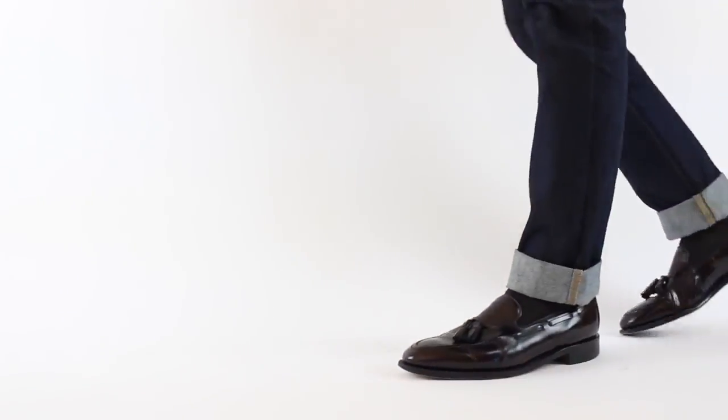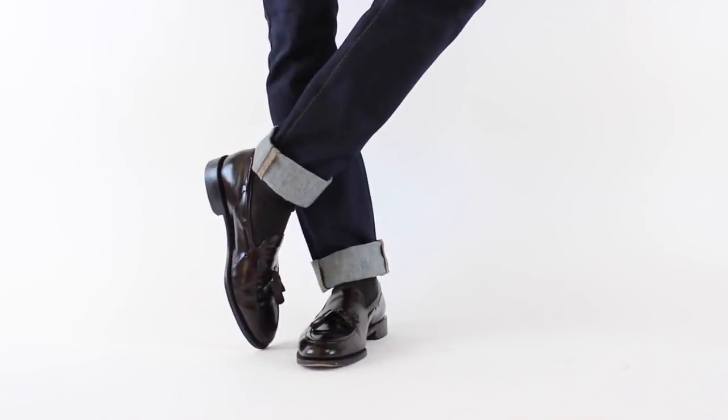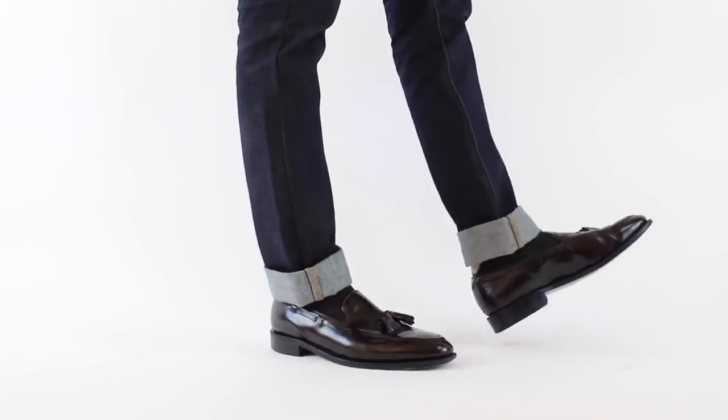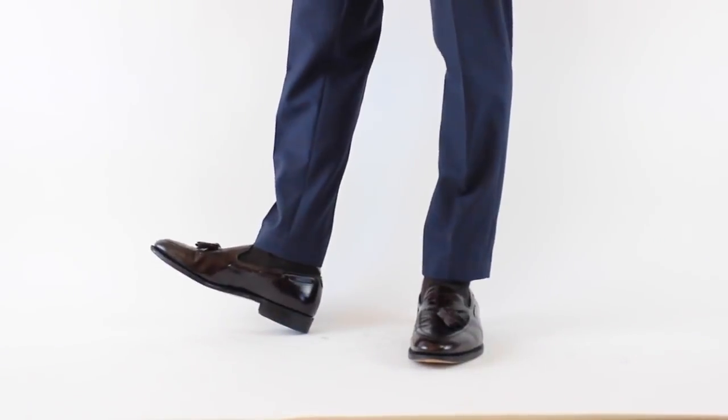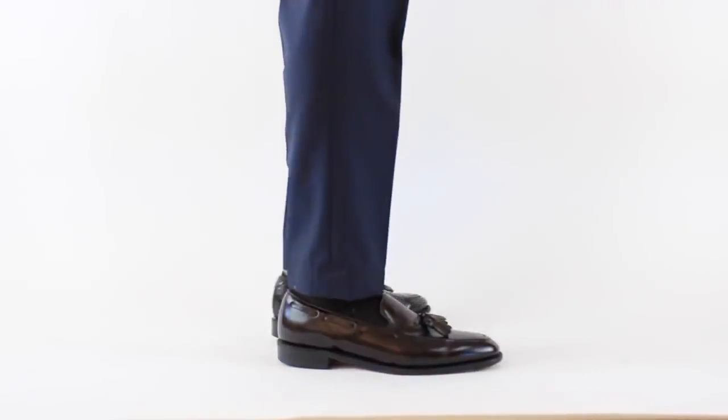Your next shoe is going to be a tassel loafer — or really almost any type of loafer, but my personal favorite is the tassel loafer. I like the contrast the tassel gives, though a penny loafer can look very elegant as well. I leave it to your personal taste: if you're a penny loafer guy, go with a penny loafer; if you're a tassel loafer guy, go with the tassel. The idea is to get yourself a laceless shoe you can just slip on. With a nice pair of denim, a white button-up, and a good blazer, you're set — and you can easily transfer that to a suit setting.